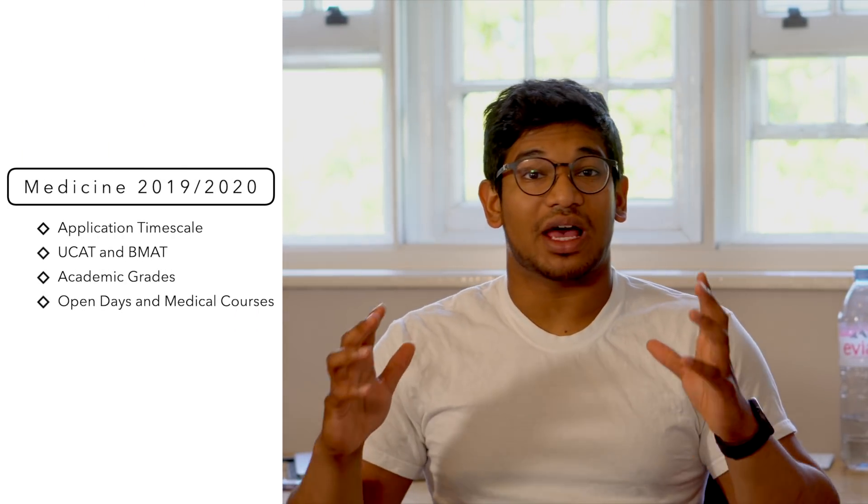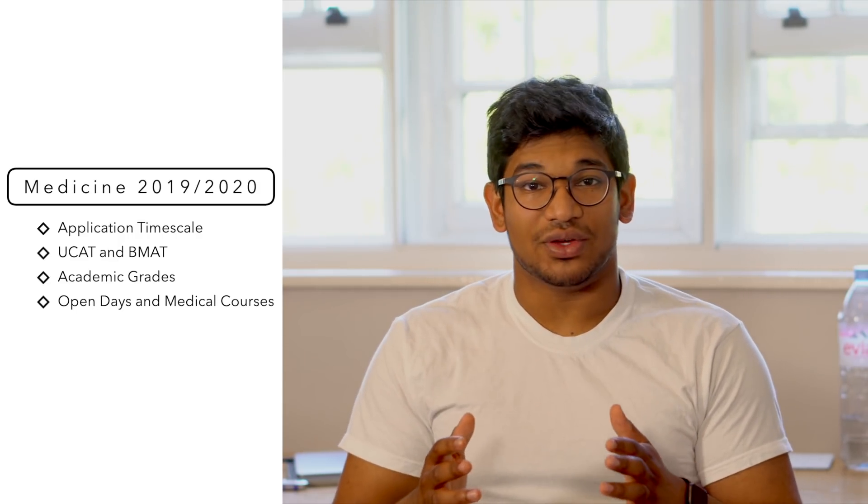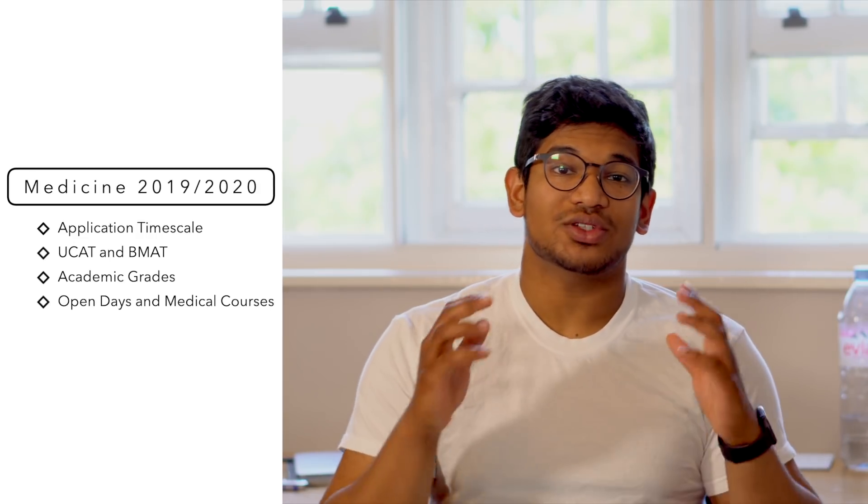Hello everybody and welcome to today's video. Today we'll be going through everything that you need to know if you're applying for medicine in the 2019-2020 application round. The main things I'm going to talk about are the timescales of the application process, the entrance examinations you need to be concerned about, the grades you should have to give you a competitive chance of getting in, and open days and whether you should go on any medical courses.